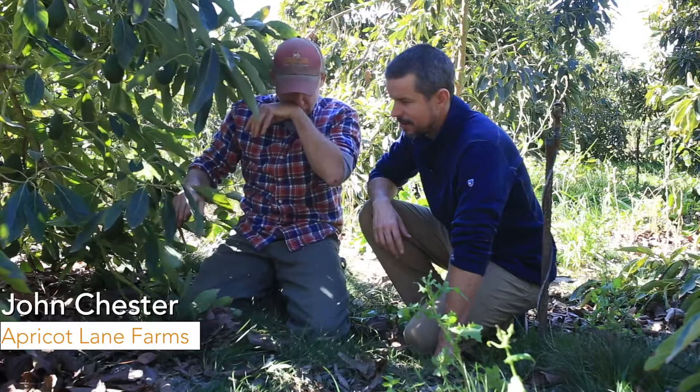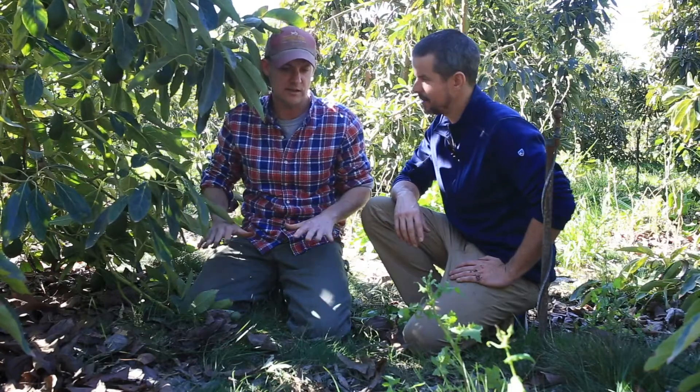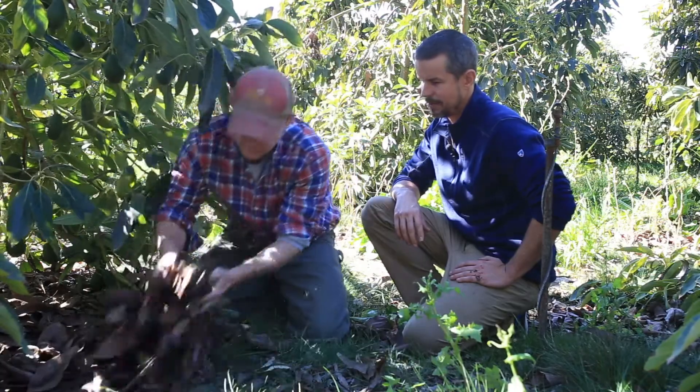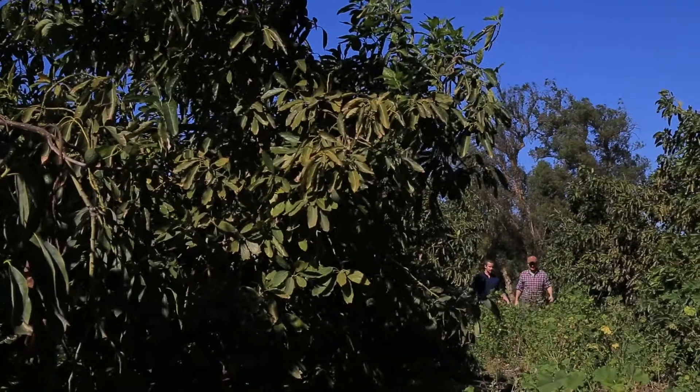We're building soil from the top down by what we grow. Cover crop — the stuff you see here — is essential and vital. It's the most important thing we do: cover the skin of the earth with a protective armor in the form of live plants or decaying stuff. That's how you cycle all these things.